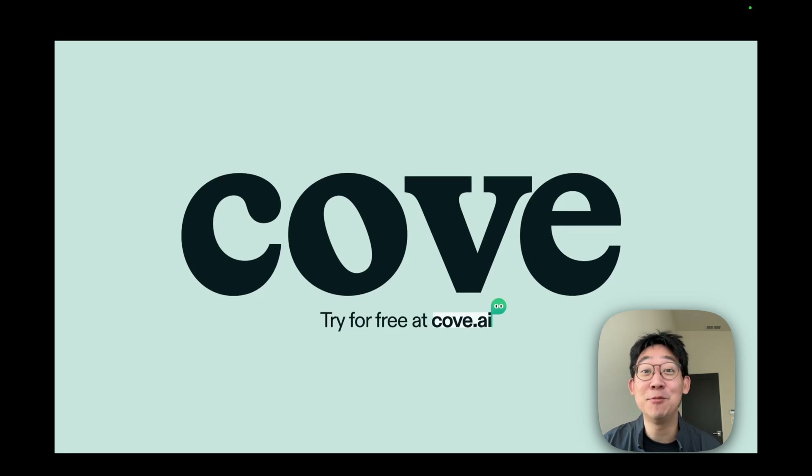Hi, I'm Steven, and I'm super excited to show you Cove. Cove is a visual workspace where you think with AI. Let me show you around.